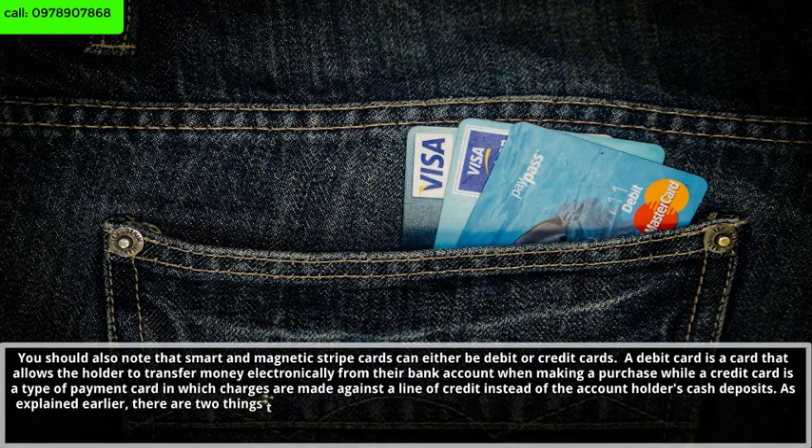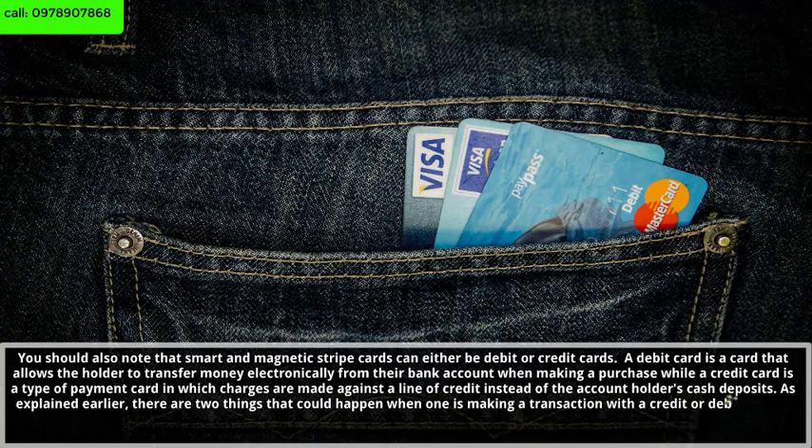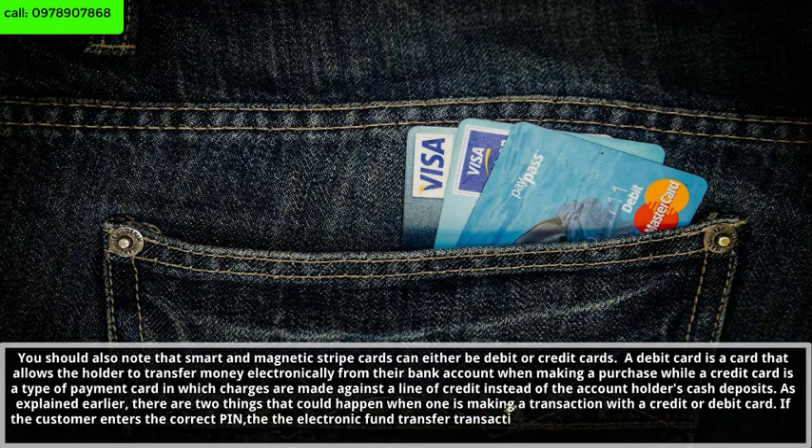There are two things that could happen when one is making a transaction with a credit or debit card. If the customer enters the correct PIN, the electronic fund transfer transaction will be completed. No transaction will be permitted if the PIN is incorrect.